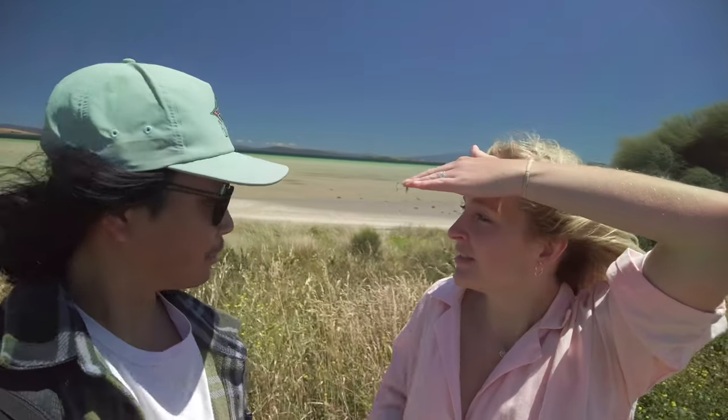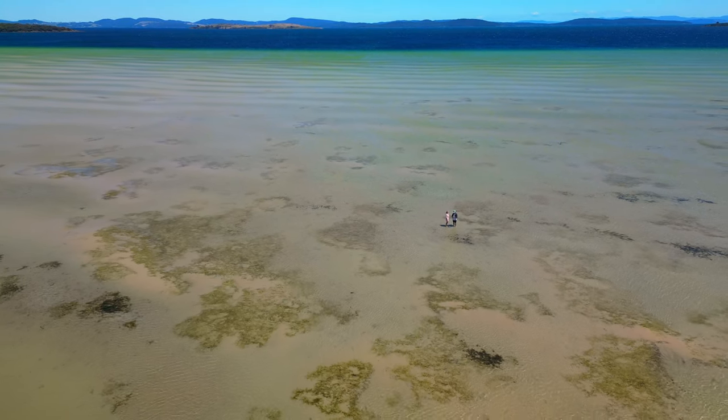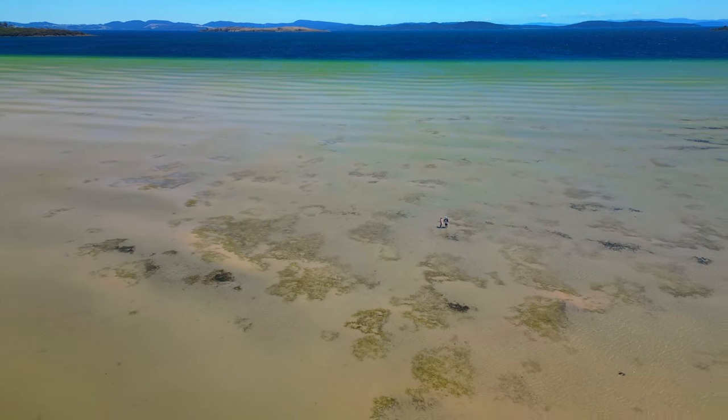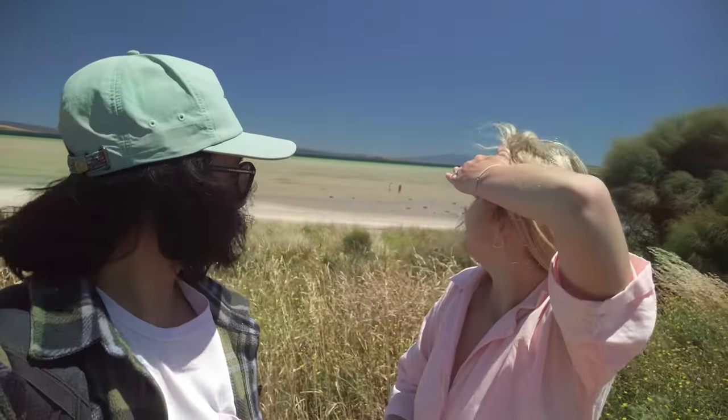We were just driving and we saw this amazing thing behind us. It's Dunnelly Beach. There's two tones of water — one really light greeny colour and then a dark blue, with a line down the middle. Not sure if it's always like this or if it's just high tide. Sand is coming through, but yeah, it looks good.